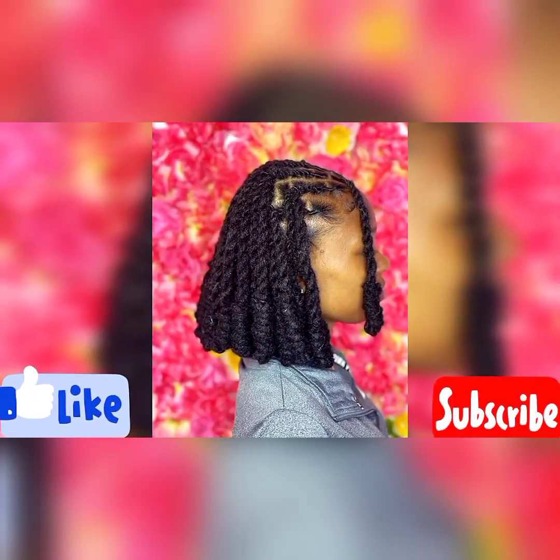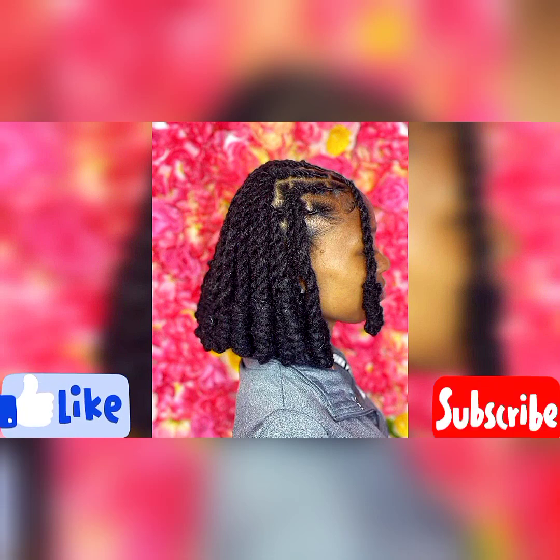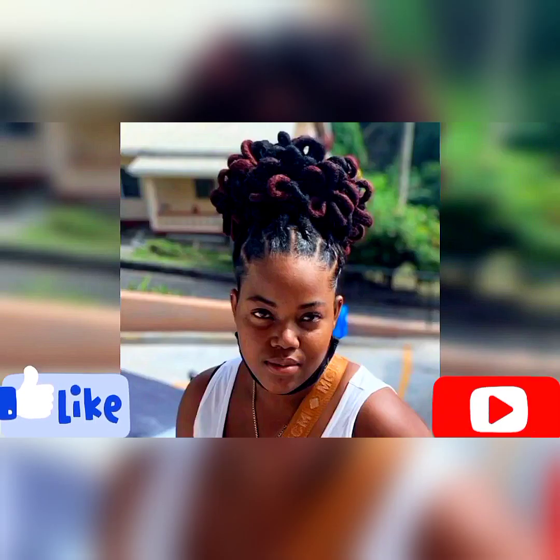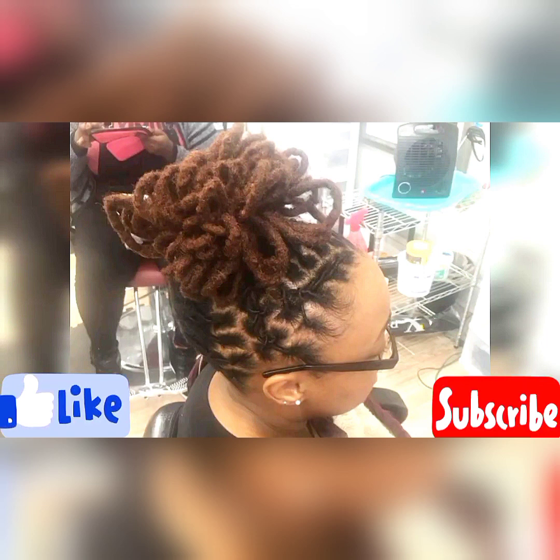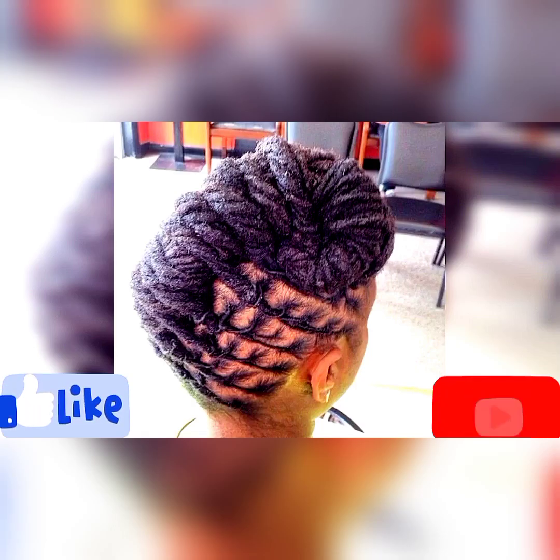Hello my pretty ladies, my viewers and all my subscribers, thank you so much for stopping by to watch this video. Welcome to my dreadlocks channel, where we share different dreadlocks styles and designs for women. If you're a woman with dreadlocks and you've been looking for styles to change up, you are in the right place. Please consider subscribing — join my dreadlock channel and you're going to get different designs and styles to try out.